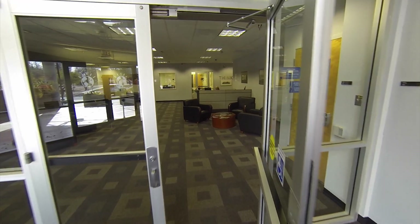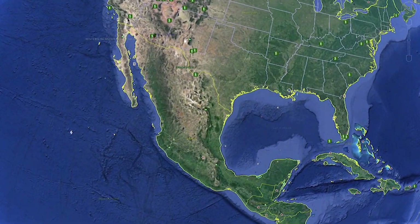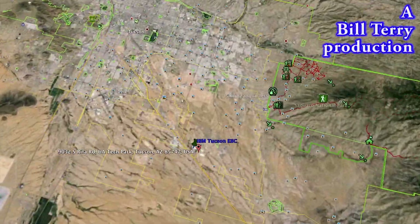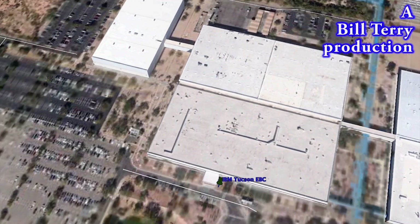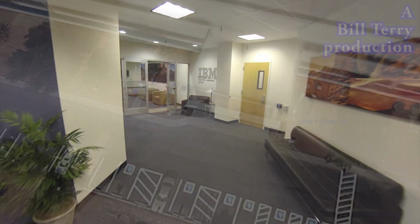The IBM Tucson Executive Briefing Center can help. The EBC is located in Tucson, Arizona at the heart of IBM Storage Design Lab. There are over a thousand storage engineers working on disk systems, tape systems, and related storage management software.